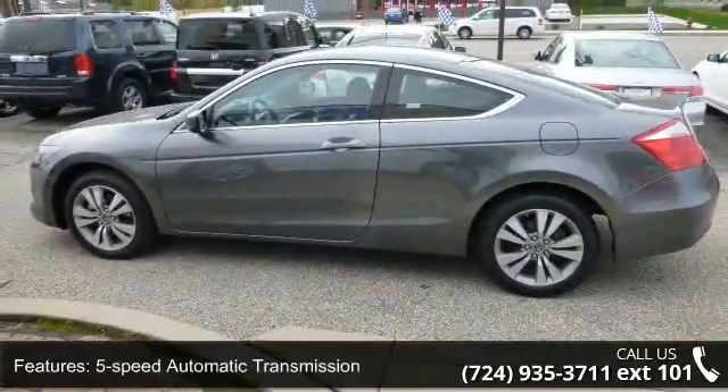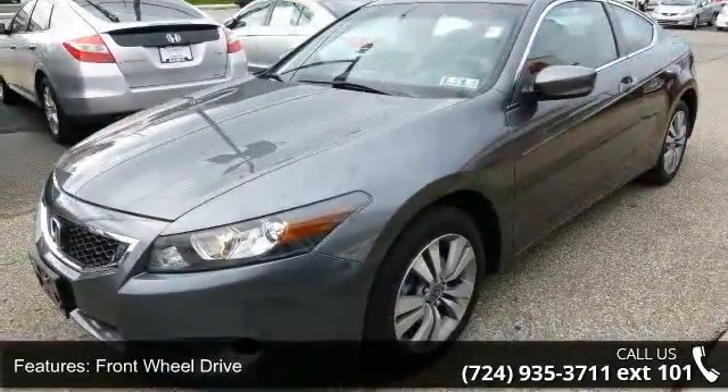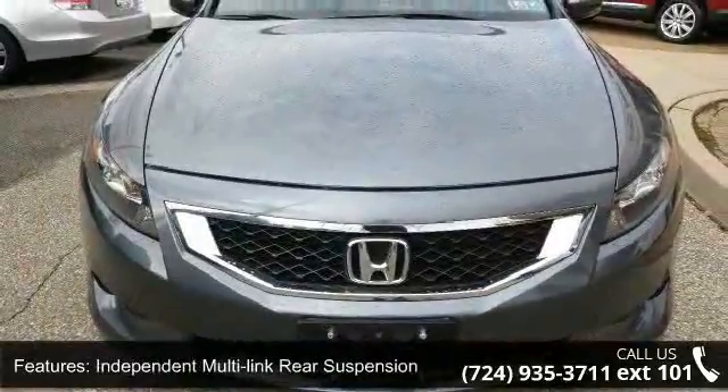Additional features include double wishbone front suspension, independent multi-link rear suspension, front and rear stabilizer bars, front shock tower bar, and variable power rack and pinion steering.